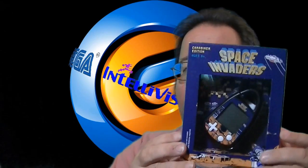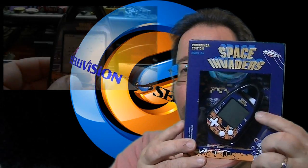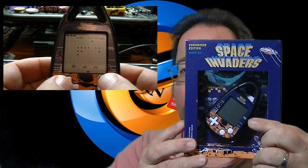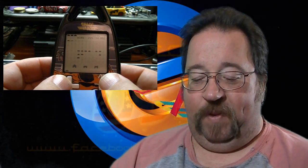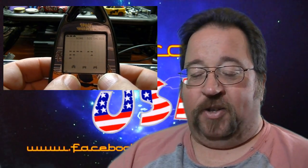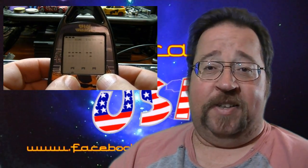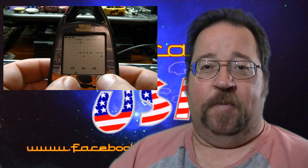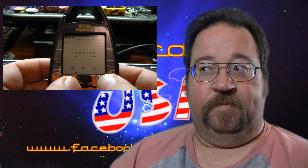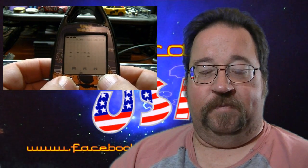A really neat little handheld Space Invaders game — really awesome. It's got the little arcade graphics on it. It's an LCD game and it also has some really cool sound effects that sound like the effects from the arcade game. I'll be quiet so you can listen to it play. [sound demo plays] Awesome!